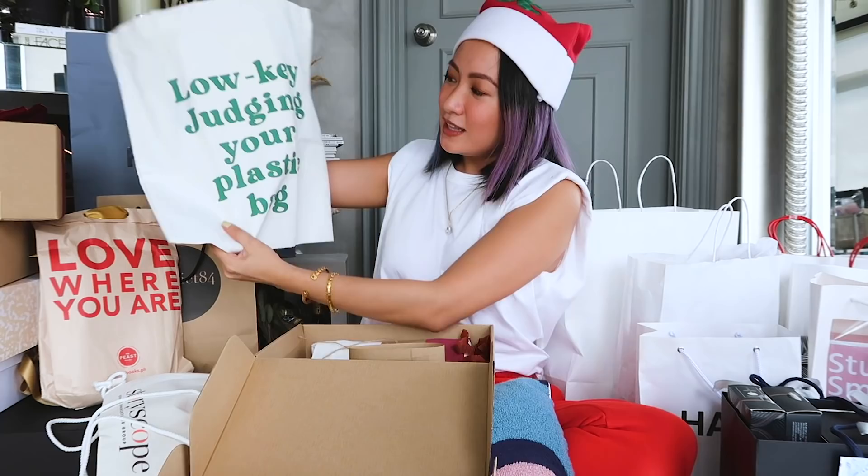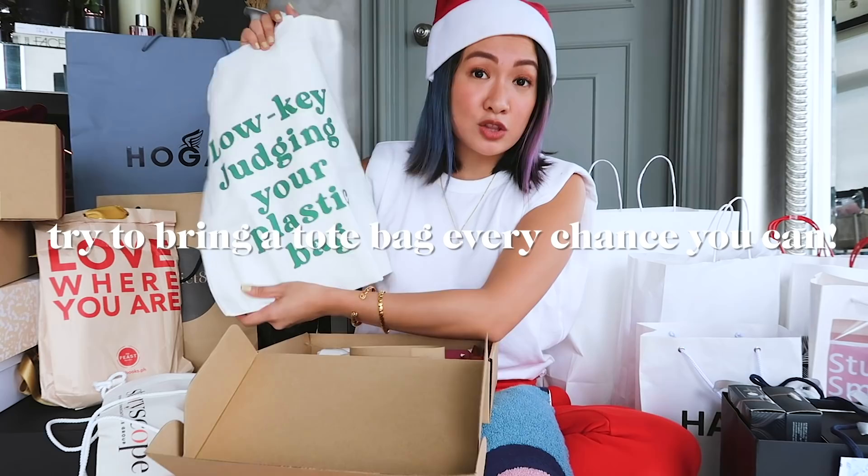We'll hope you enjoy these tote bags — let's all help build a greener world. I am low-key judging your plastic bag. If you're shopping or you need to go out to buy essentials, try to bring a tote bag every chance you can. This is the other design — hello!